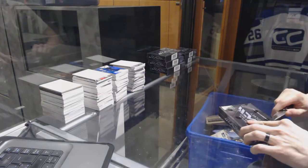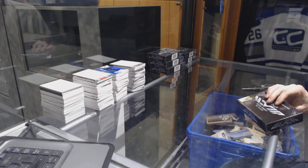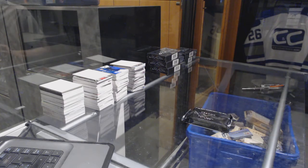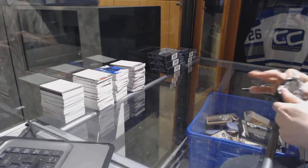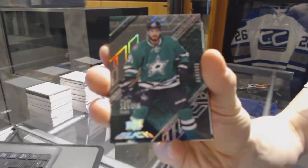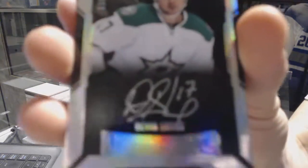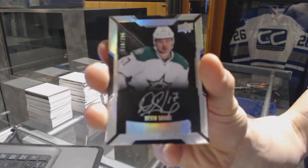All right, box one. We just start with a base card, number 349 for the Dallas Stars, Tyler Sagan. We've got a lustrous rookie autograph, number 299 for the Dallas Stars, Devin Short.